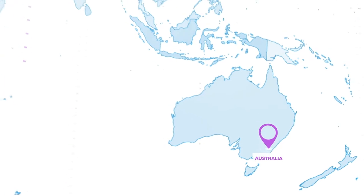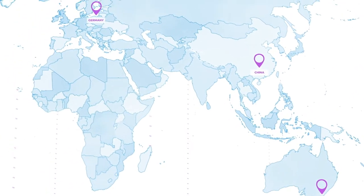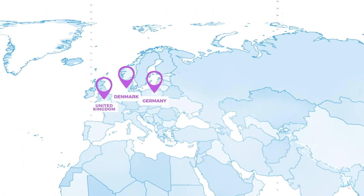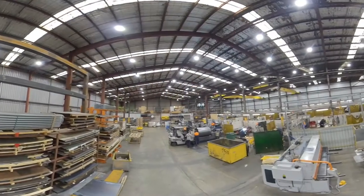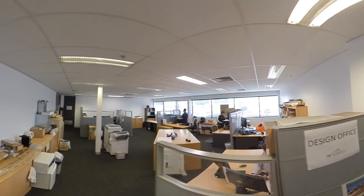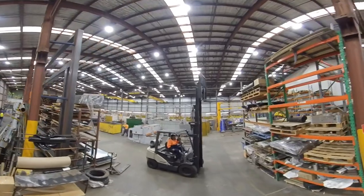IAC have global reach with facilities in five countries around the world, providing local sales, design, manufacturing and project management services to a diverse group of global blue-chip companies. IAC's focus on detailed engineering, quality assurance and quality control ensures that we remain leaders in our field.